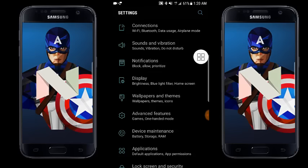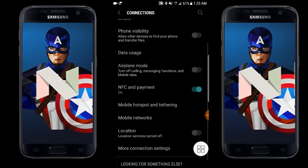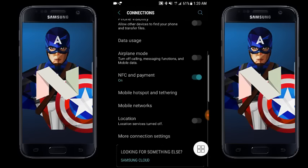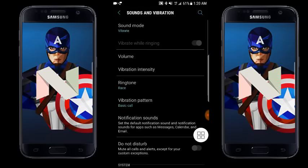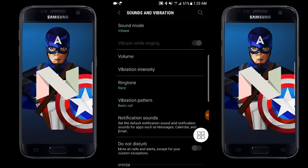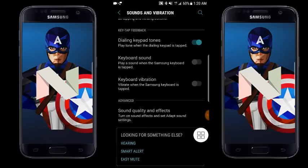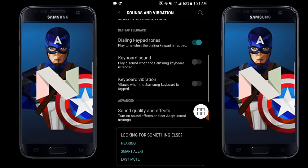In the settings area, everything has been made cleaner and grouped very neatly for the best user interface. Inside Connections, we have Wi-Fi, Bluetooth, phone visibility, and all the same options from Marshmallow. There's also a new 'Looking for something?' area that provides quick support if you miss something. Similarly in Sounds and Vibration, things are grouped perfectly with ringtone and vibration options, plus a quick search feature.